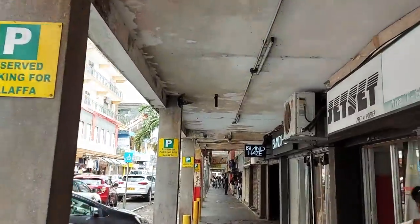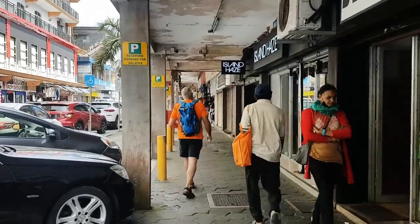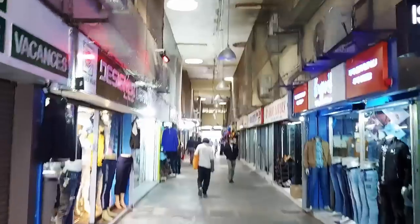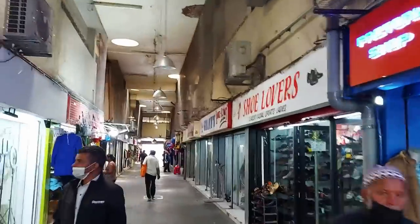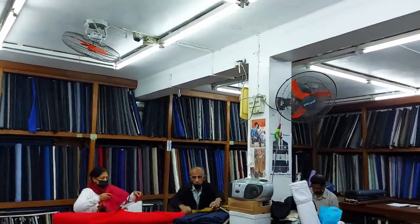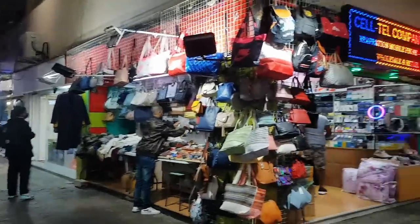This is probably a main part of Curepipe because they've got undercover areas because it rains here so much. There's Island Haze, separated from its body across the road. This is what Curepipe is all about — these little arcades where you get all sorts of shops, you go down an alley and it's all inside somewhere and you get completely confused about where you are. Some great shops in here — we can get some suits! They actually make suits here, you can get all the material and have your suit made. 24-hour service!